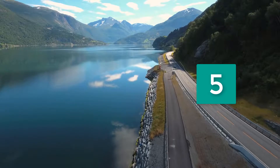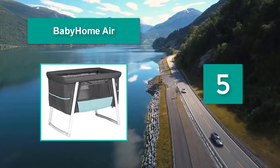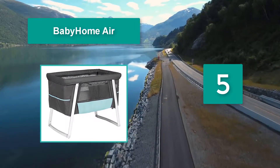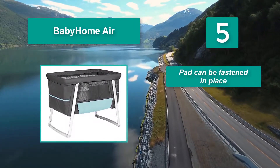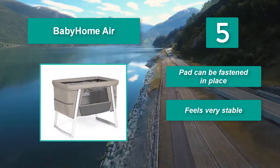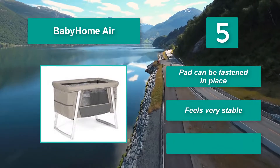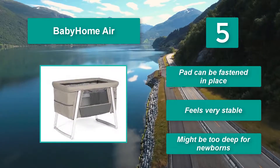Number 5: Baby Home Air. Collapsing it is simple, though the initial assembly is tricky. With two sheets, a honeycomb pad, a mattress, and a fold-flat design, the Baby Home Air has everything you need to pack up and travel with your family. The pad can be fastened in place and feels very stable, though it might be too deep for newborns.